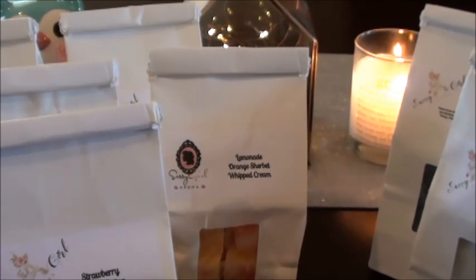Let me know if you have ordered from Sassy Girl Aroma and what some of your favorite scents are — I'd love to know. Also, Devin — she hooked me up with some de-stash items too, so I have her and Candy to thank for feeding this addiction. Alright, thanks so much for watching guys, I will talk to you later!